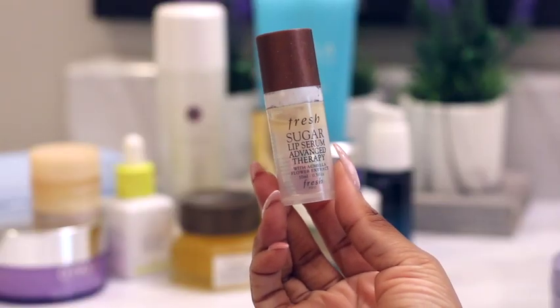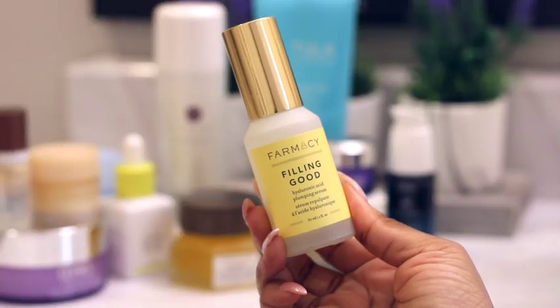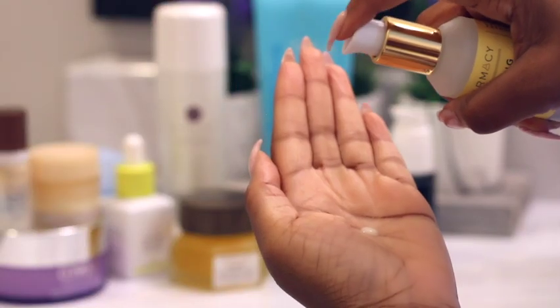Now we get into some lip care. This is the Fresh Sugar Lip Serum Advanced Therapy — I use this before applying a lip balm to hydrate and smooth out my lips, because using a lip balm by itself does absolutely nothing for me.